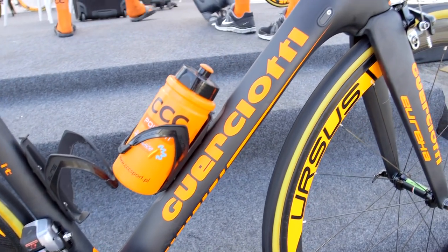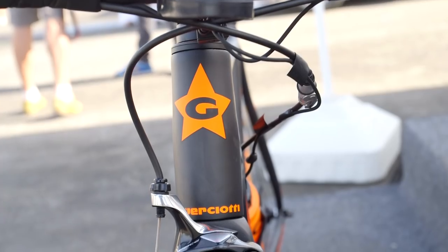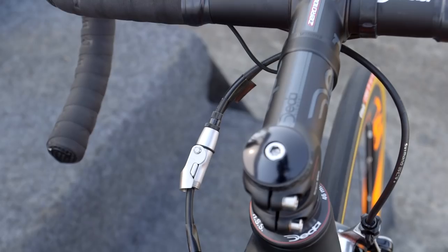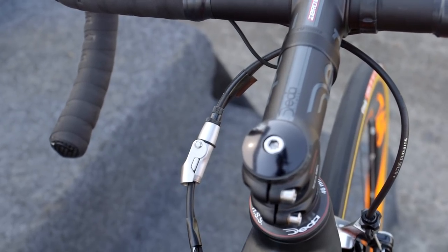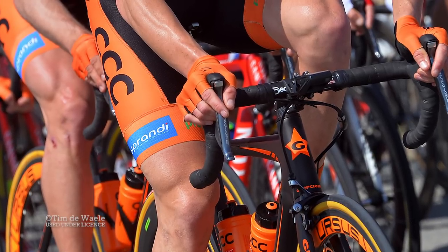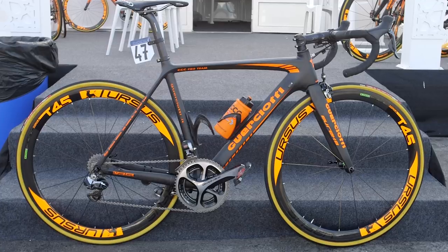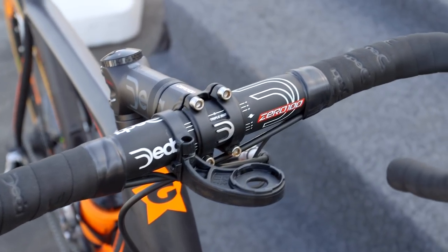Liveried in bright orange, we can say for certain the cool factor is beyond reproach. Deda take care of the cockpit with their aluminium 0100 bars and stem. Alloy bars are popular on bikes that already flirt with a 6.8kg UCI weight limit, offering better crash protection than carbon equivalents.